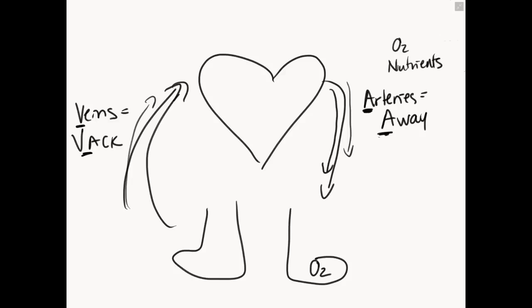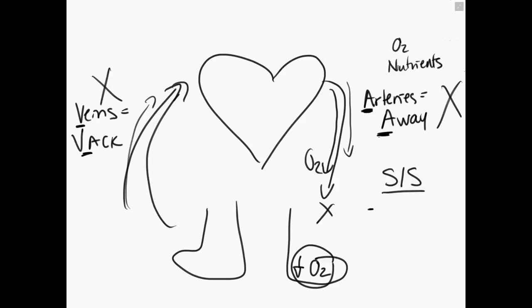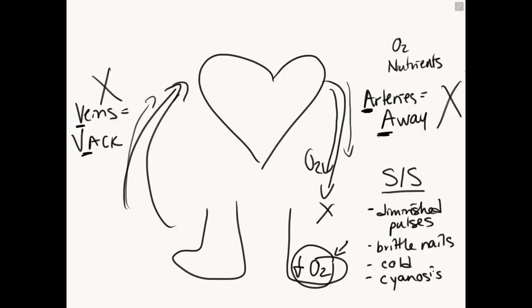Insufficiency means it's not working well enough. Signs and symptoms of arterial insufficiency: if the whole point of the arteries is to take blood away from the heart to deliver oxygen and nutrients, and we have insufficiency, we're going to see things about decreased oxygenation — not getting enough oxygen delivery down to our periphery. Things like diminished pulses — if you were to take a dorsalis pedis pulse here on the foot, it would be difficult to feel. You would also see brittle nails, because we're not getting enough oxygen or nutrients delivered down to our feet. This would be cold to touch because blood is warm and we're not getting enough blood perfusion to our feet. You would also see signs of cyanosis because we have decreased oxygen to our feet.